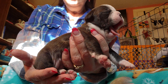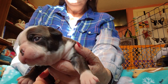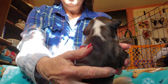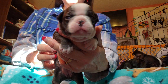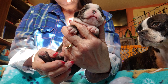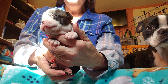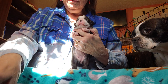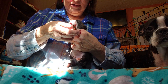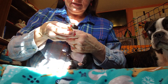This is Freedom. She's a little seal CKC Boston Terrier with a beautiful blaze and a nice white down the back of her neck. She's got white toes all the way around. She is available and she's just the sweetest little thing. She definitely needs her nails done.